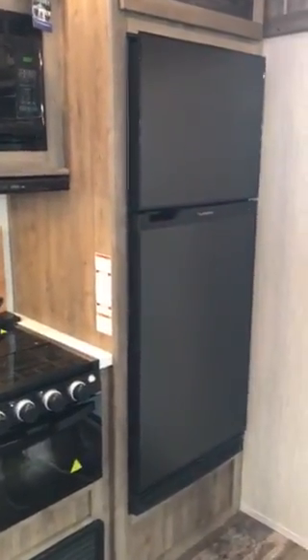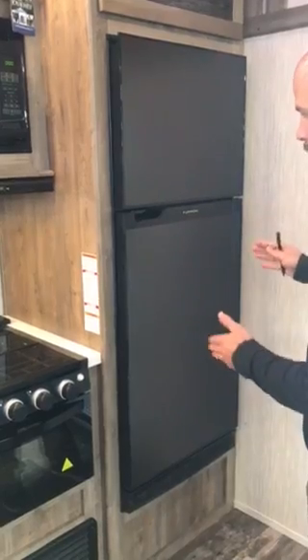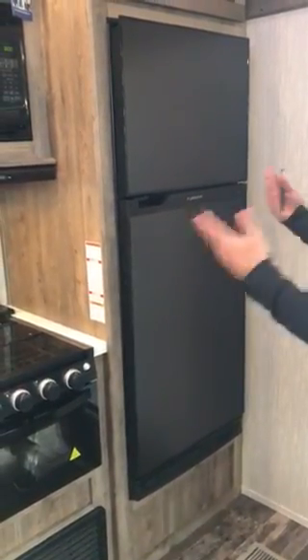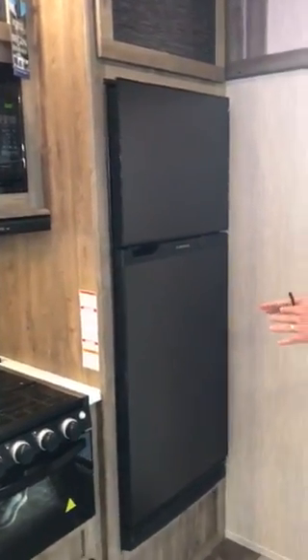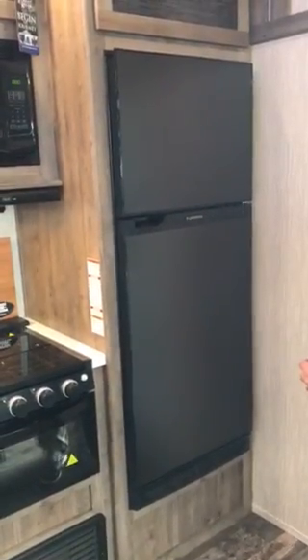The Furion 12-volt refrigerator — this is a 10 cubic foot refrigerator, and again it's 12-volt. Furion has built this from the ground up. This is not your typical 12-volt refrigerator as what we've seen in the industry; this is brand new to us. They built this actually for the marine application, so that way if it works on a boat where it's completely uneven, it's going to work great in an RV.